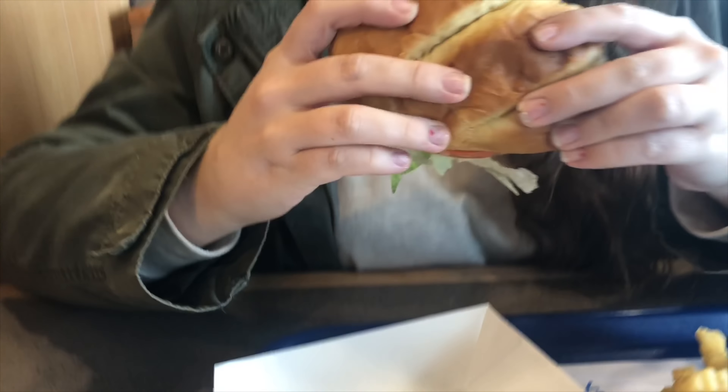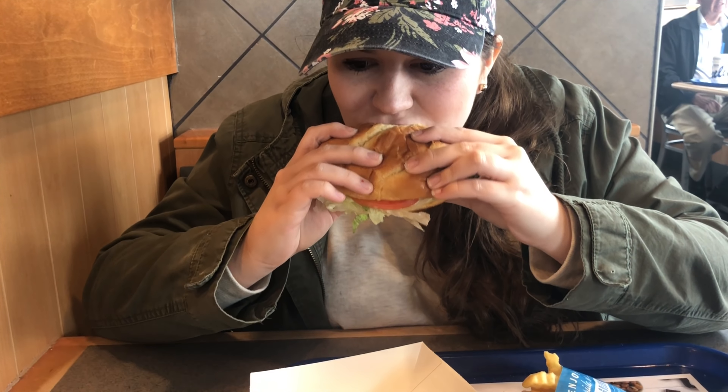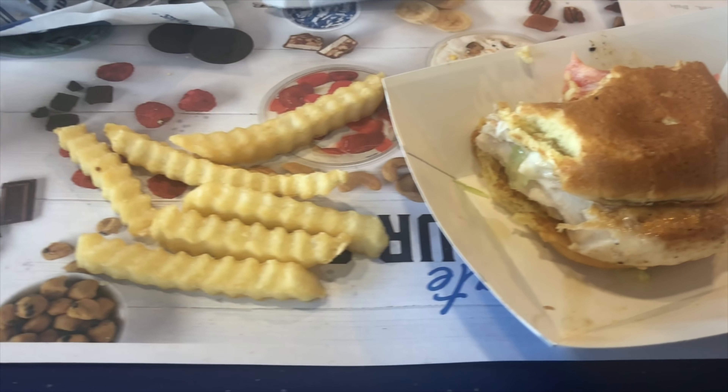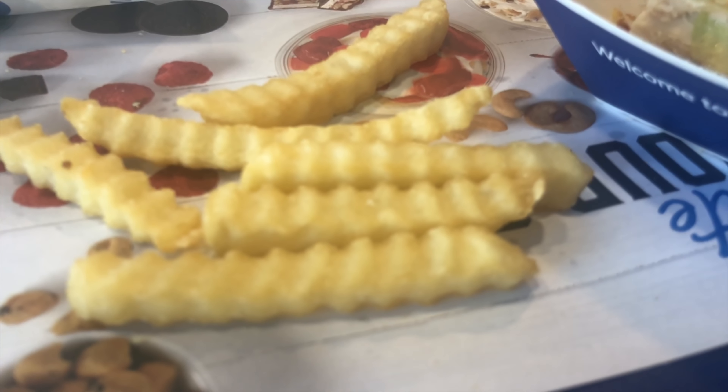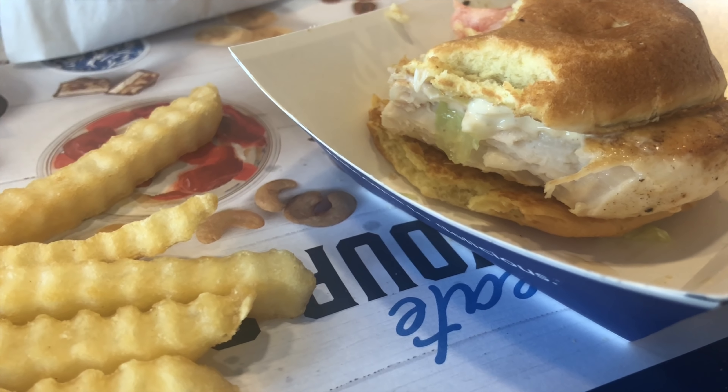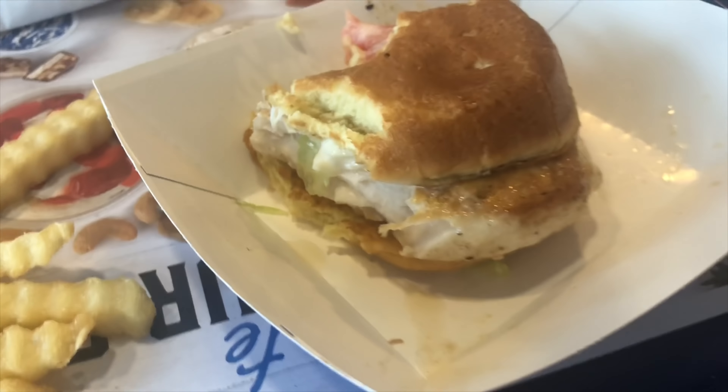This is a very filling meal. I know that this is a higher point meal, but when it comes to fast food, if you are out and about or you just need something quick and easy, I made this series just to show you guys that it is possible to eat out on the Freestyle program.